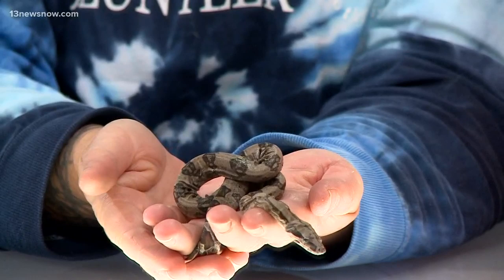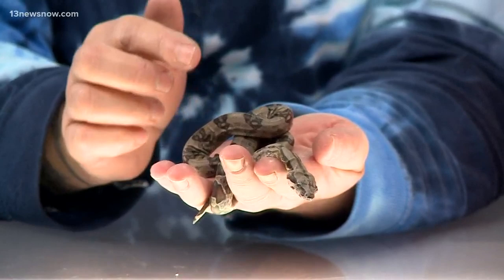Is anyone afraid of snakes at home? Because this is going to be an interesting one. What type of snakes are these? These are Colombian, so they're morphs. This is human engineered.